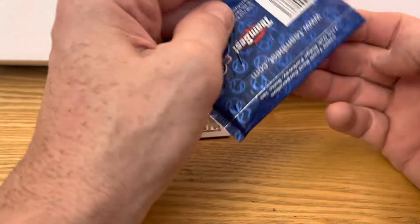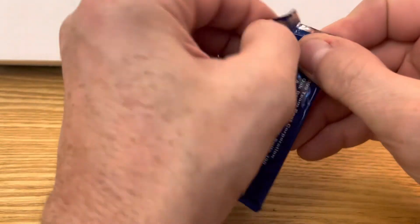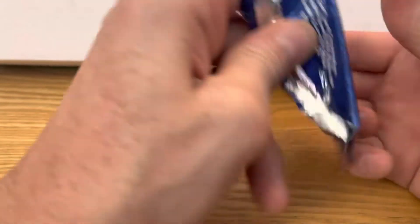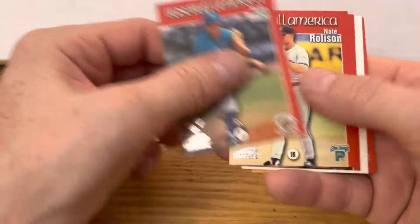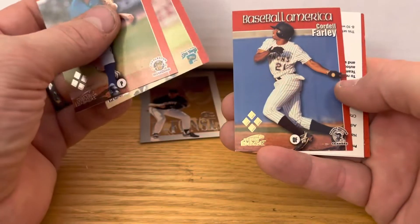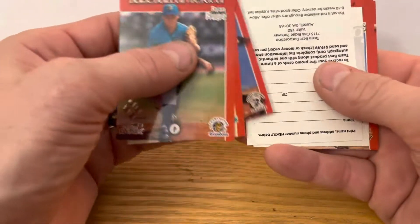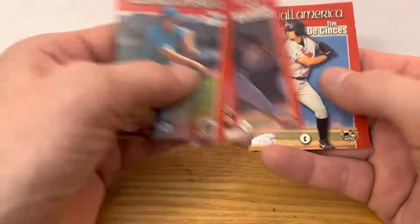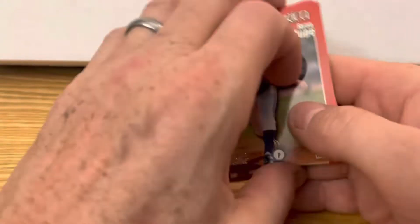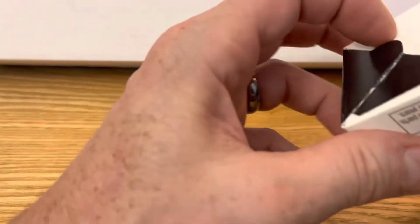Let's see if we recognize anybody in this pack — probably not. Ryan Rupe, Nate Rolison, Cordell Farley. Nope, nope, nope, and no. All right.